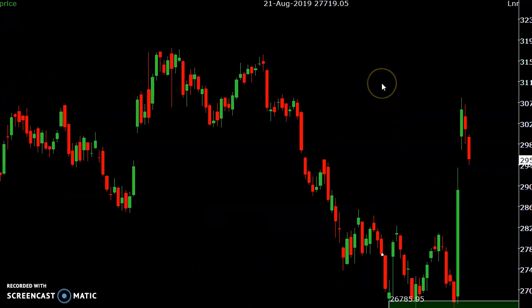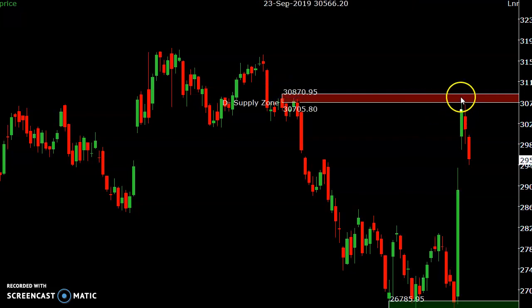This is the Bank Nifty spot daily chart. Here also we see the same supply area — it tested supply on the big rally. This is yesterday's candle and today's candle. Today also it went down and almost closed the gap — this is the gap area.